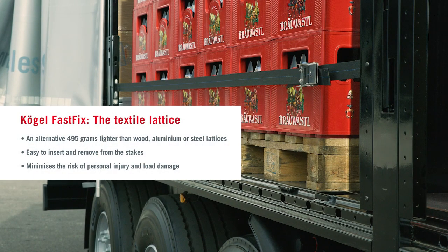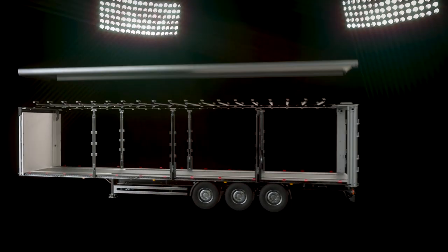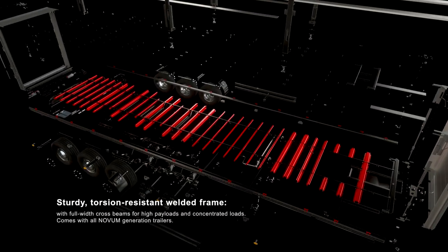But the most important thing at Novum is that we have managed to reduce the total weight by half a ton. And not only did we increase the load capacity, but we've also reduced fuel consumption during empty runs by having less weight. This is Novum.